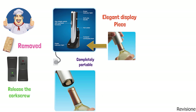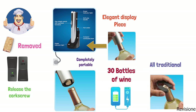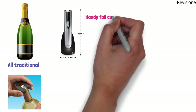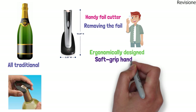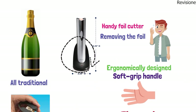The Oster opener opens up to 30 bottles of wine on a full charge and is designed to fit all traditional wine bottles. It is equipped with a handy foil cutter that makes removing the foil quick and easy. It is fitted with an ergonomically designed soft grip handle that fits in the palm of your hand for a firm grip. The opener comes with its charging base and a power adapter.